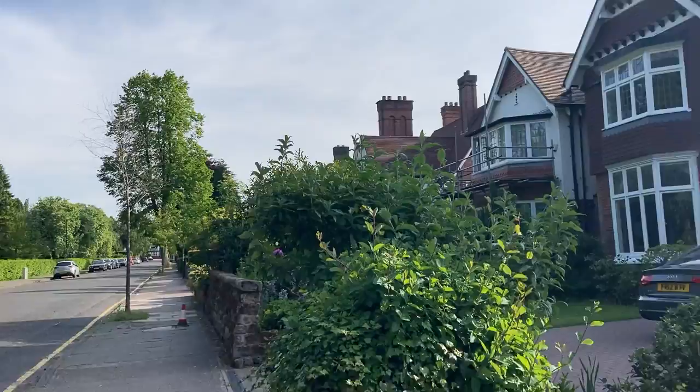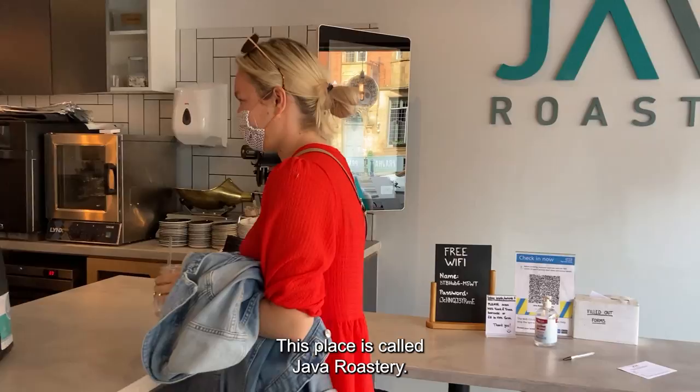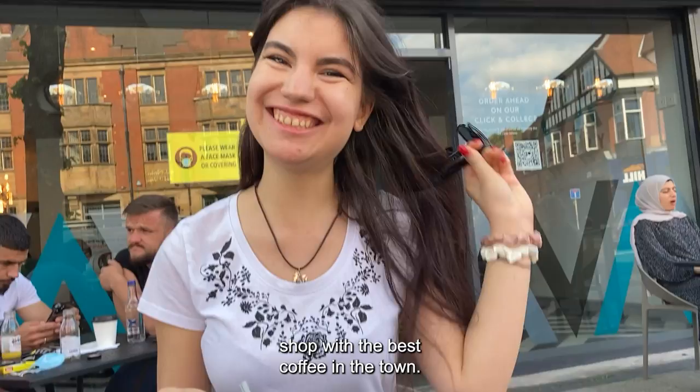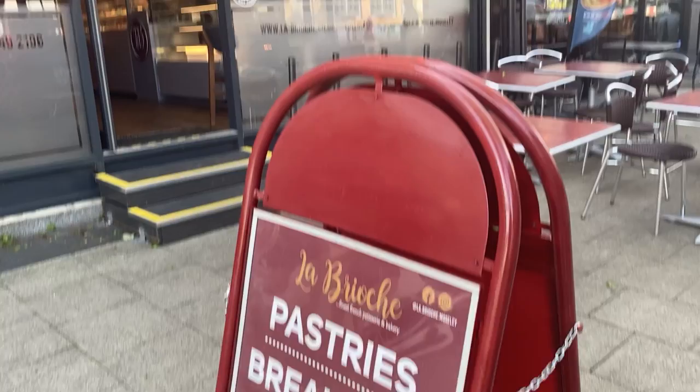Then we headed into Moseley High Street. We walked around lovely neighborhoods with beautiful houses and we went to get a vanilla ice latte. This place is called Java Roastery and it's a small independent coffee shop with the best coffee in town. They also have gluten-free and vegan cake options. If you haven't tried Java Roastery coffee yet, you definitely should.